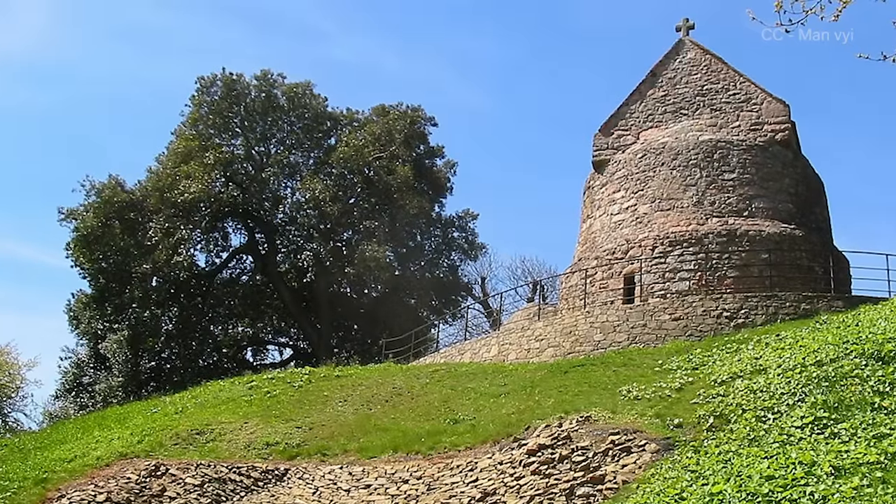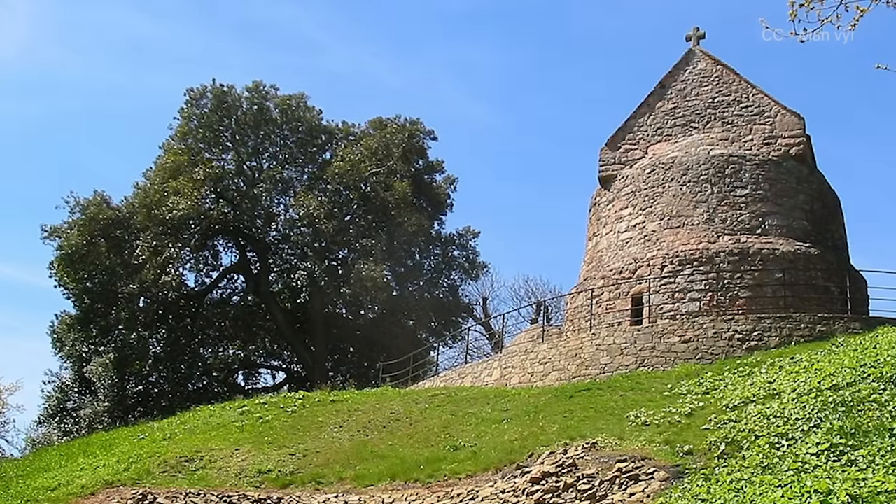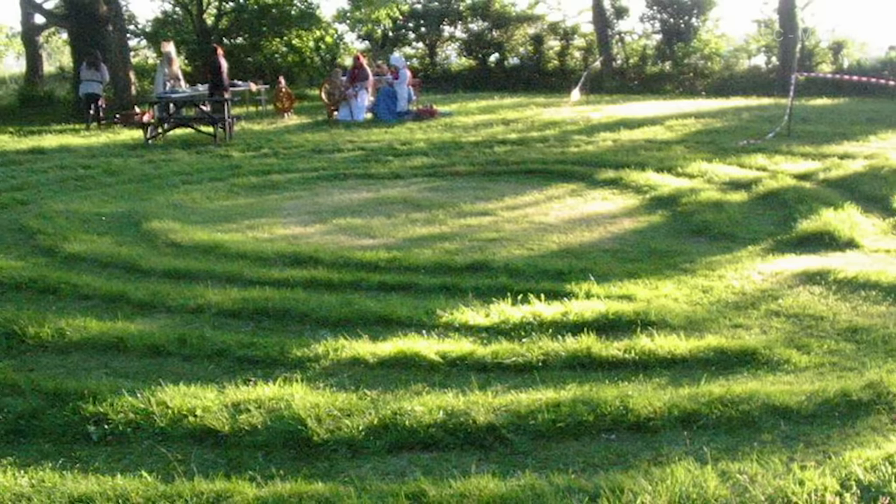Though most of the structure is composed of earth and stone, at one time there were also rudimentary wooden, mud, and thatch longhouses around the mound that most likely functioned as meeting places for worshippers.